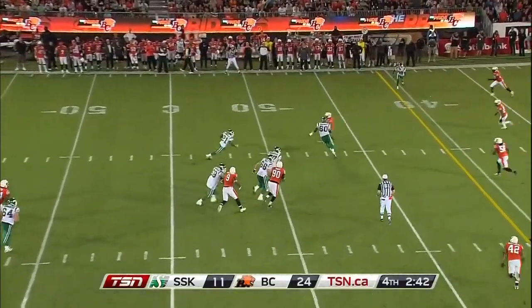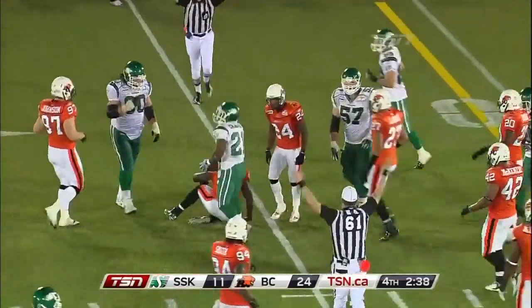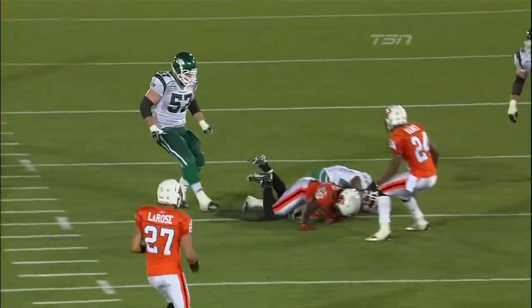First and ten, looking for the screen — he's got Charles, cuts back inside. Big hit by Solomon Eliminian. Was it ever — Solomon Eliminian is a hitter. He delivers. He's a striker, is what he is.